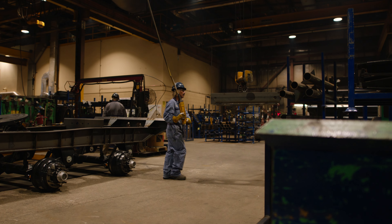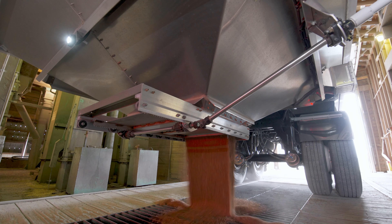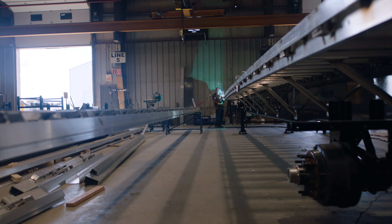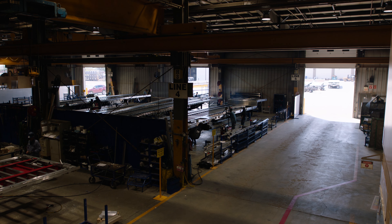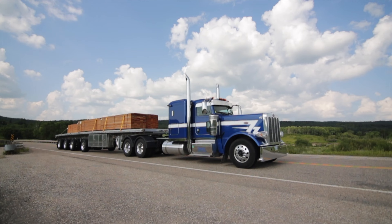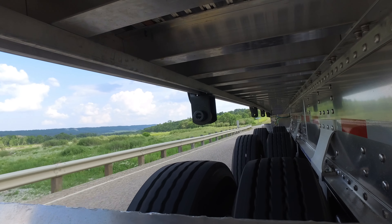When we began production in 1980 we were primarily a hopper trailer manufacturer servicing the agricultural industry. Over the years we migrated into some other commercial flatbed applications using more aluminum structures, reducing the weight of our trailers, thereby giving our customers an advantage both economically and also in the lifespan of the trailer.